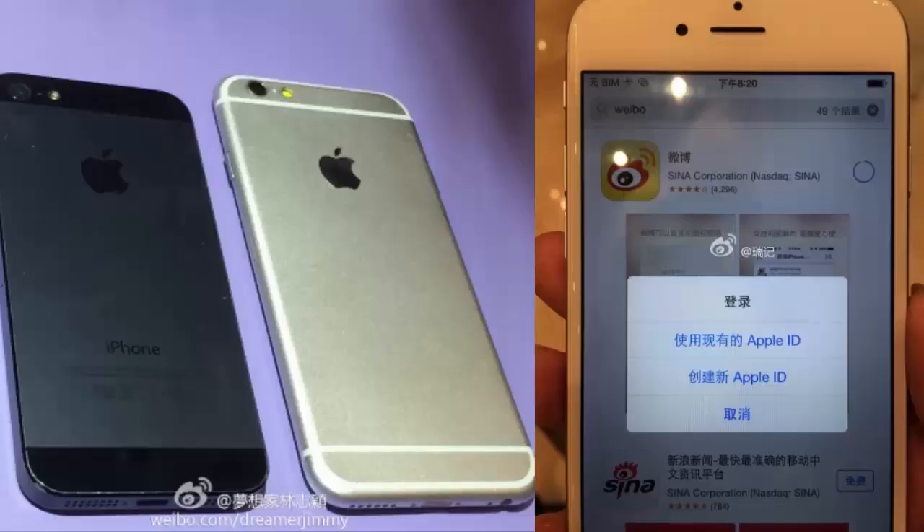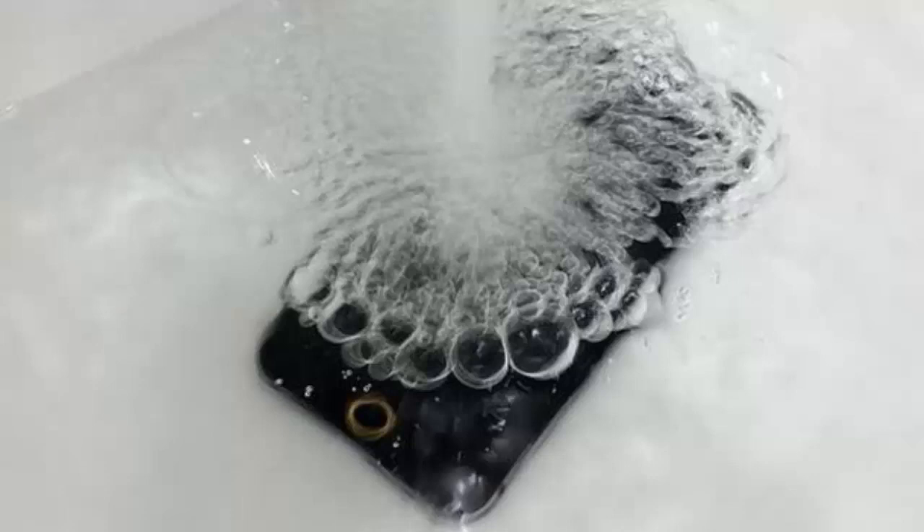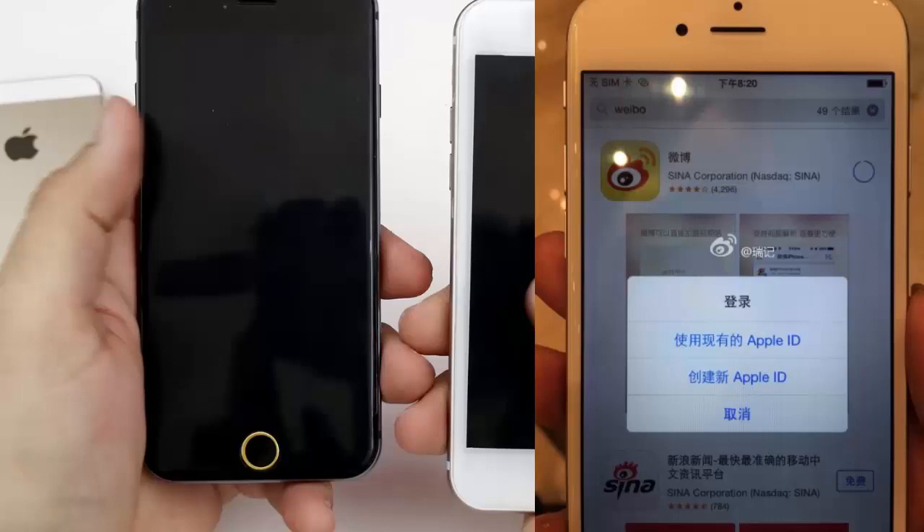The iPhone 6 will be driven by an Apple A-chip with a quad-core CPU. It has a resolution of 1704x1134, and the Apple iPhone 6 is entirely covered by sapphire glass display, which is the hardest material used in smartphones. The iPhone 6 is going to use sapphire glass.